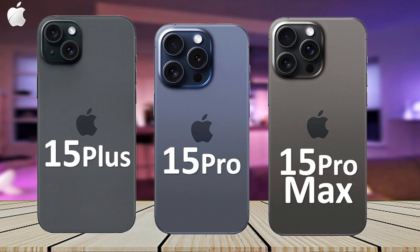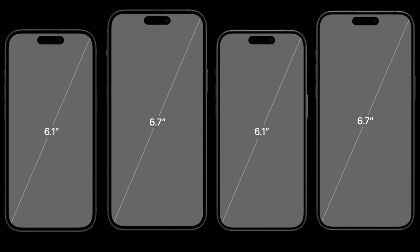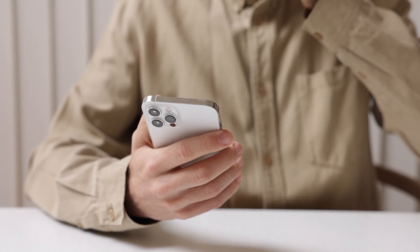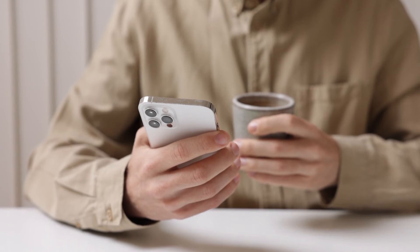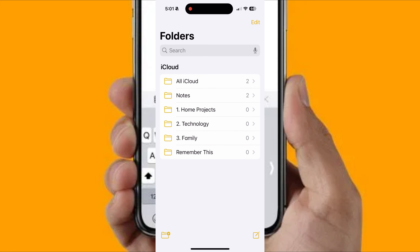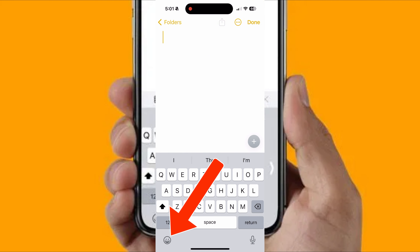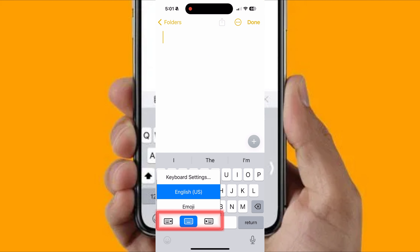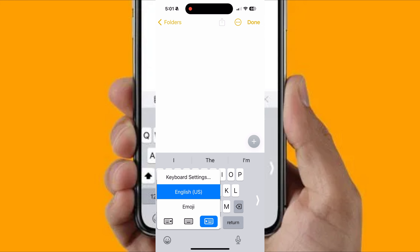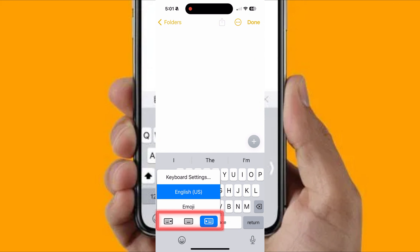The Pro and Plus versions of the iPhone have their own advantages compared to regular iPhone variants, one of which is a bigger screen. However, if you tend to use only one hand for typing, those larger screens can be quite a problem. To use the one-handed keyboard, bring up the keyboard on your iPhone, then tap and hold the globe or emoji button. Now choose the direction in which you want the keyboard to appear. Your keyboard will become slightly smaller, making it easier to type, especially if you're a one-handed user.